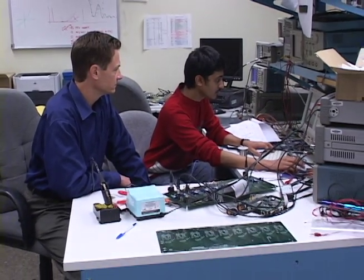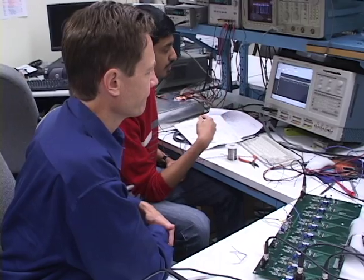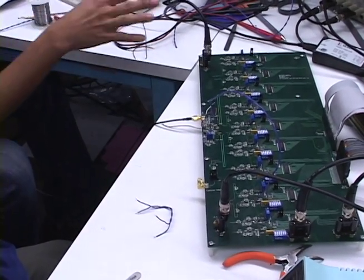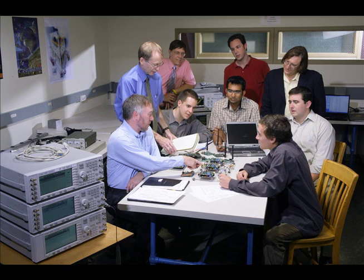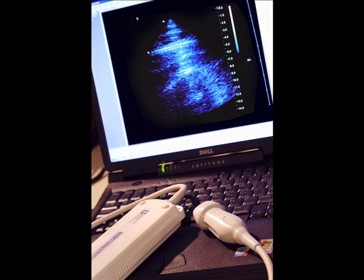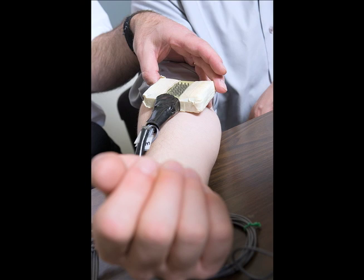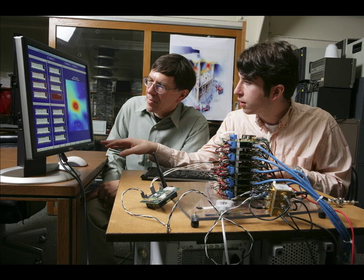Whether you are an undergraduate or graduate student, it is important to note that our faculty and students work together on problems ranging from renewable energy generation and highly efficient lighting systems to advanced medical imaging systems, state-of-the-art ad-hoc wireless communication problems, next-generation computer-controlled neuroprosthetics, stealth antennas for portable electronic devices, and even underwater acoustical systems for identifying individual whales in the ocean.